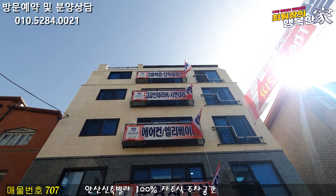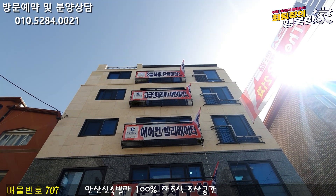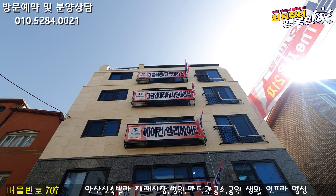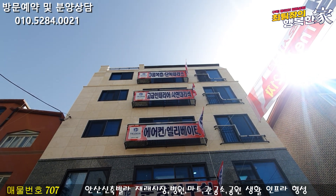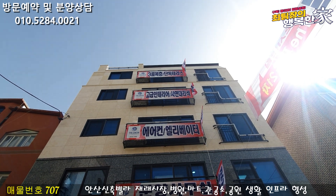2층부터 4층까지는 3층으로 나와 있고요. 5층 같은 경우는 복층 테라스 구조로 나와 있네요. 복층 공간이 정말 넓게 잘 나와 있고요. 기준층도 인테리어 상당히 예쁘게 잘 나와 있습니다. 체온 같은 경우는 인테리어가 정말 예쁘게 잘 나오는 것 같아요.